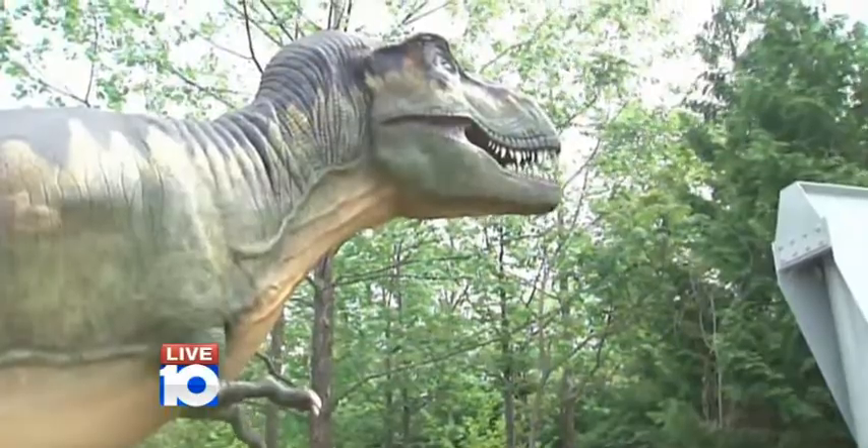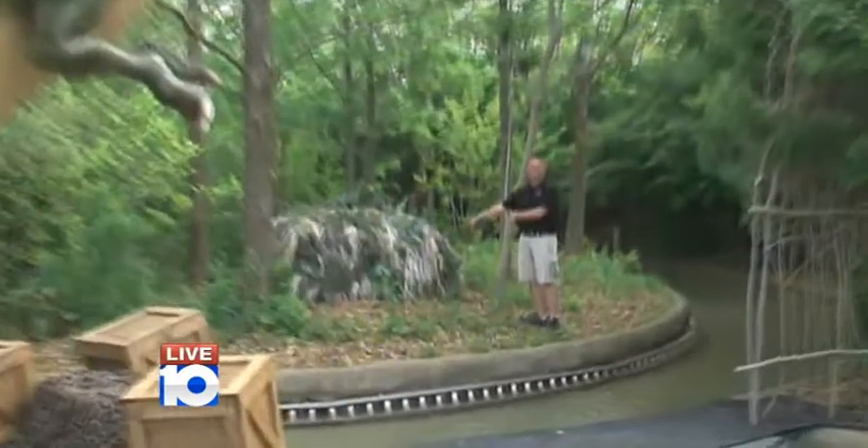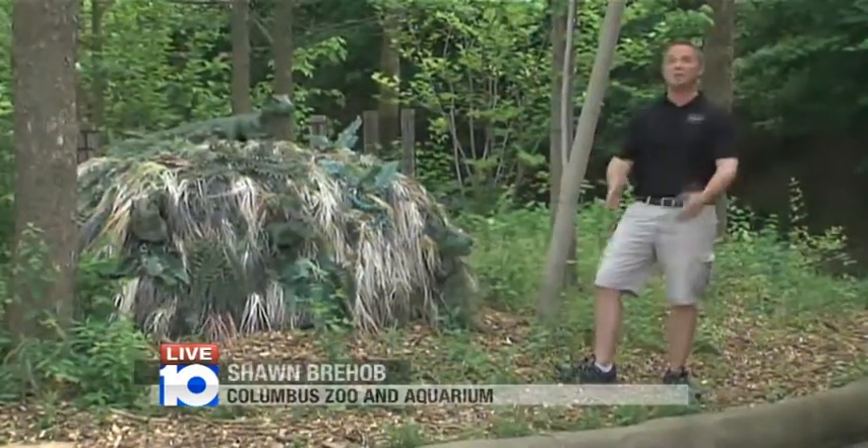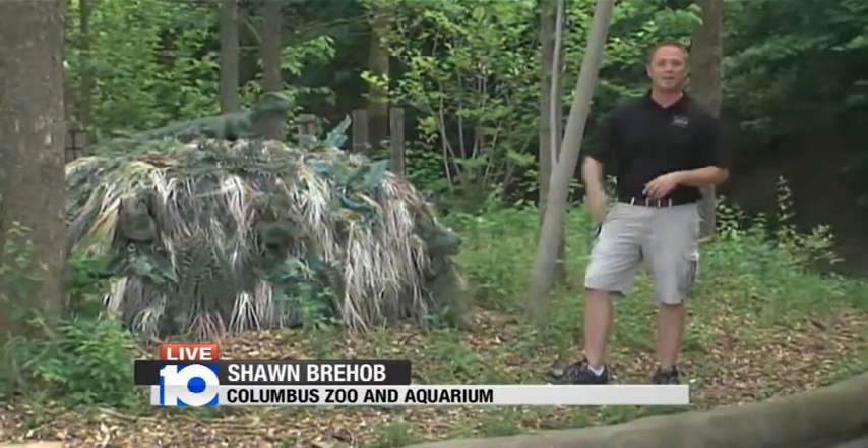What is that next to you there, Sean? These guys over here are baby T-Rexes, and that's mom right there. They're chirping at me, and mom's probably upset that I'm actually next to the nest right now.